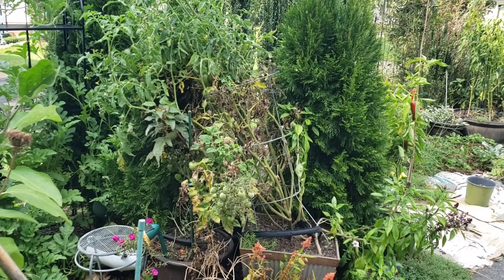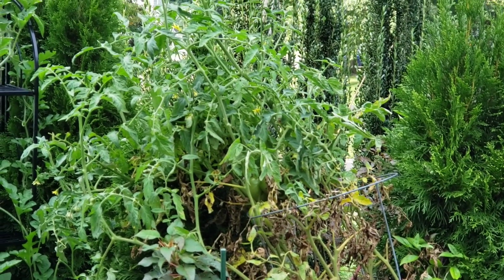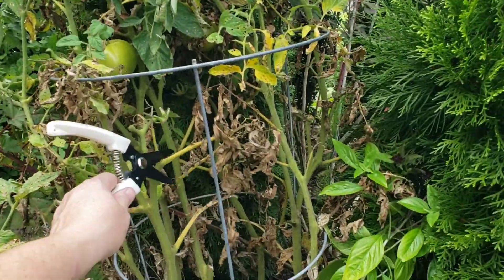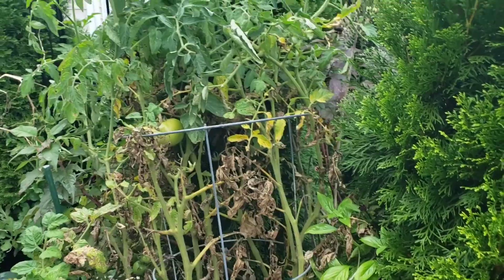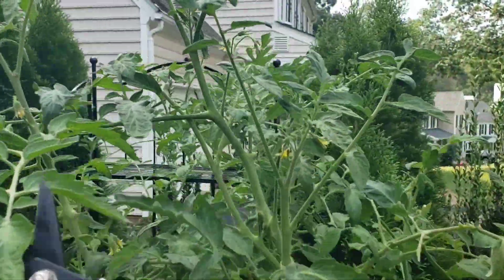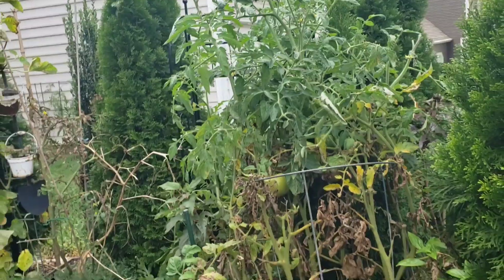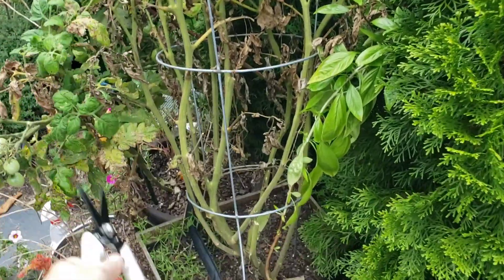So how do you know when it's time? We're going to start with this Ace 55 - he is a determinate tomato and he actually looks really good considering his bottom growth looks very sparse. Some of that is just me removing the diseased and dying sections that need to come off, but up here we have a lot of gorgeous new growth and there are a lot of flower buds.